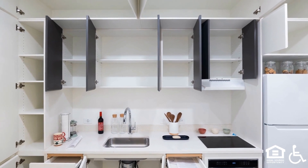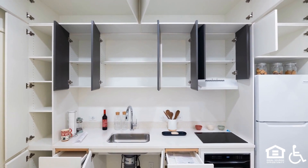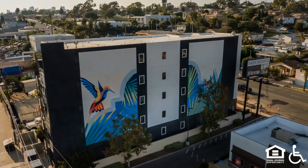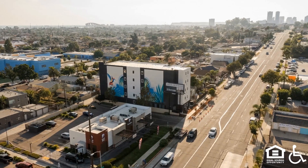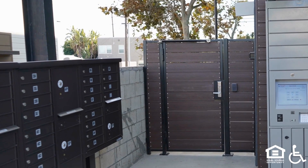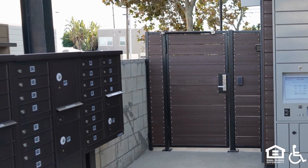Rows of cabinets above the refrigerator and sink area of a kitchen. The property is secured by 8 security cameras on-premises and with gated access. A gate next to rows of mailboxes.